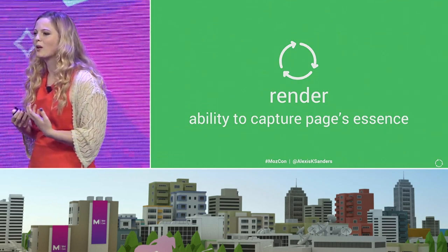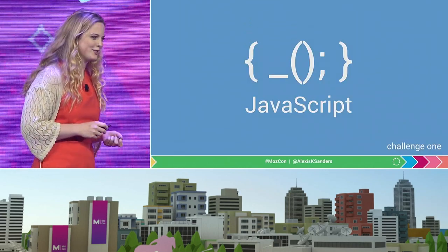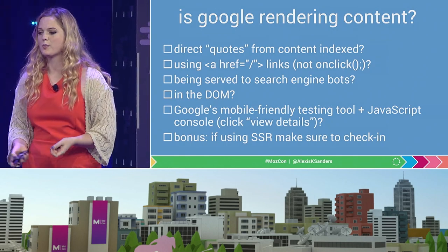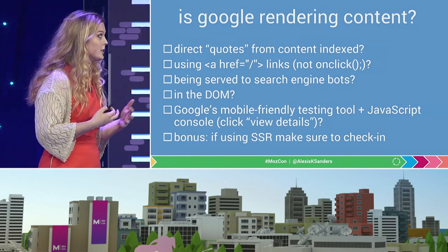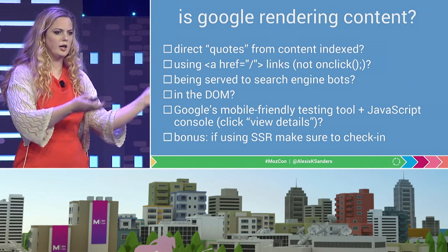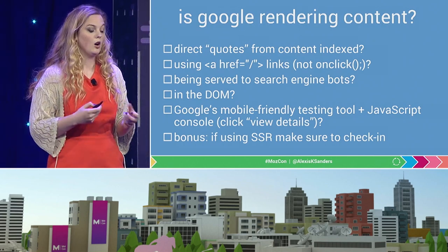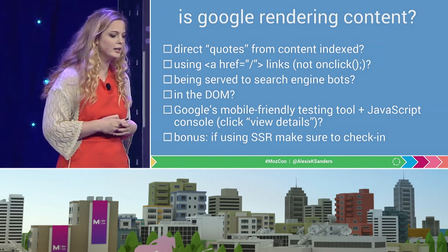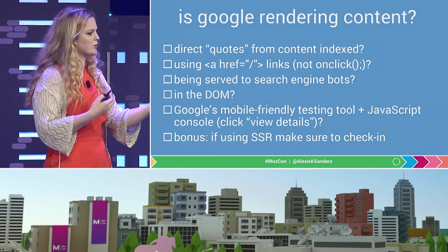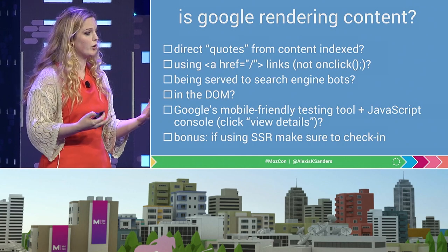Rendering really relates to a search engine bot's ability to capture the desired essence of a page. The big kahuna in the room is JavaScript. The question that comes up so often is: is Google able to render my JavaScript? A few checklist items: if you take a direct quote from your piece of content and put that into a search engine, is your result returning? That's a really quick gut check. After that, ensure that you're using HTML links — Google's mentioned that although they can crawl JavaScript links, they prefer HTML links — and we can also check what the search engine bot is being served. If you switch your user agent to a bot, you can check that in the document object model you are serving links that are hard-coded in the HTML.